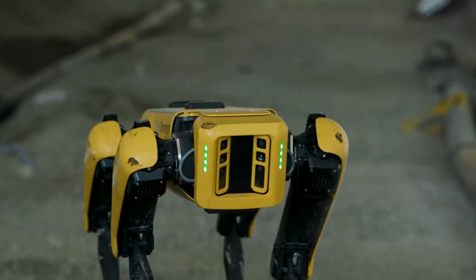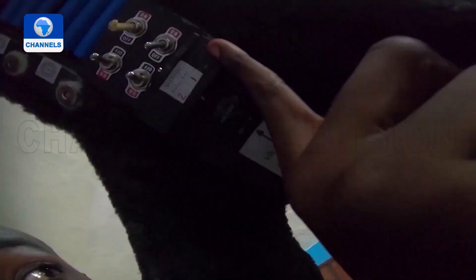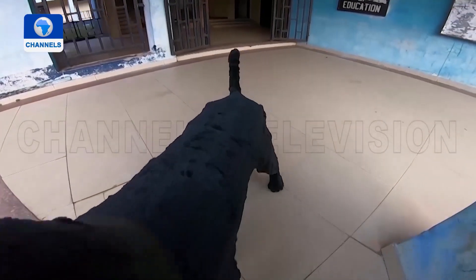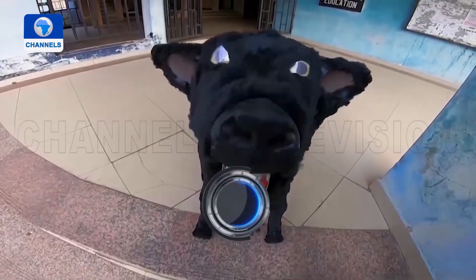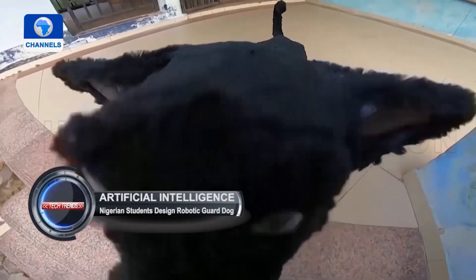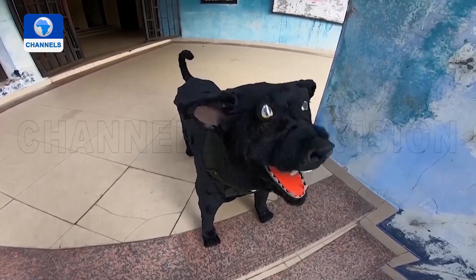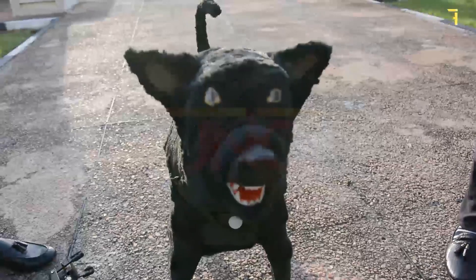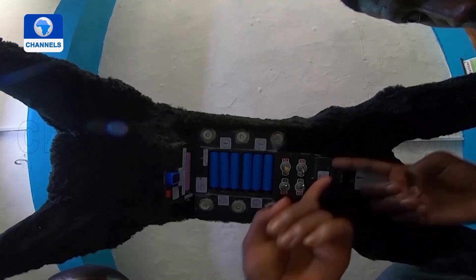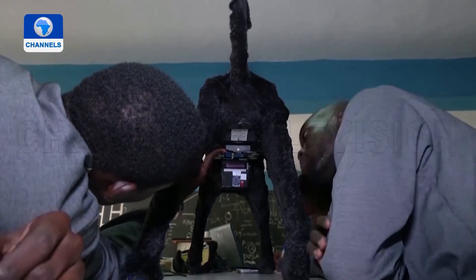Remember Boston Dynamics' robotic dog? Well, Nigeria also has its own robotic dog — introducing the Version 2 Robotic Dog. In the face of increased threats to peace and safety from terrorist groups such as Boko Haram, students from a local university have invented a robotic dog to tackle the high level of insecurity across the country.